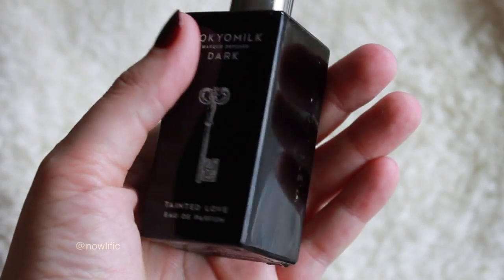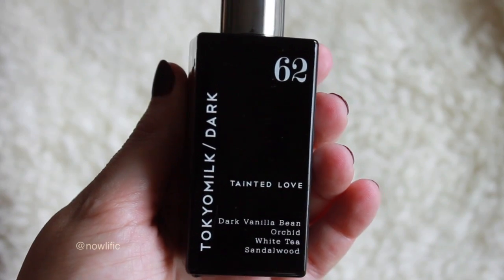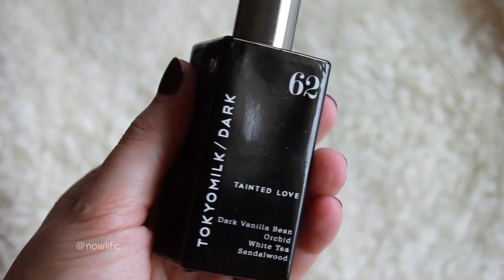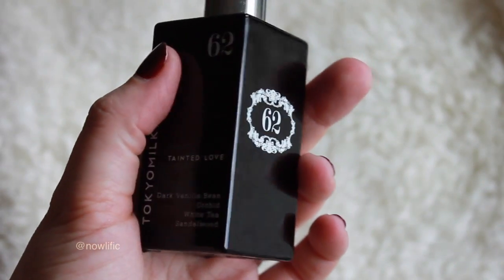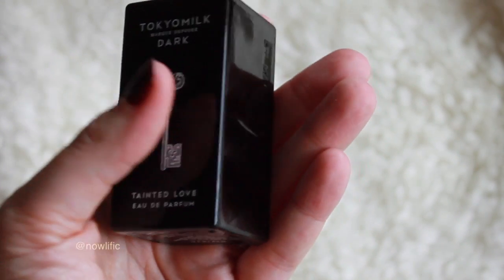With the colder weather I tend to cycle through different perfumes. This month I wore this perfume by Tokyo Milk called Tainted Love. It's an EDP — they have a whole series that come in really cool black glass bottles, each with something on it and a number. Tainted Love is dark vanilla bean, orchid, white tea, and sandalwood. It has almost a really rich, sweet but smoky smell to it. It's not too heavy and it lasts all day.